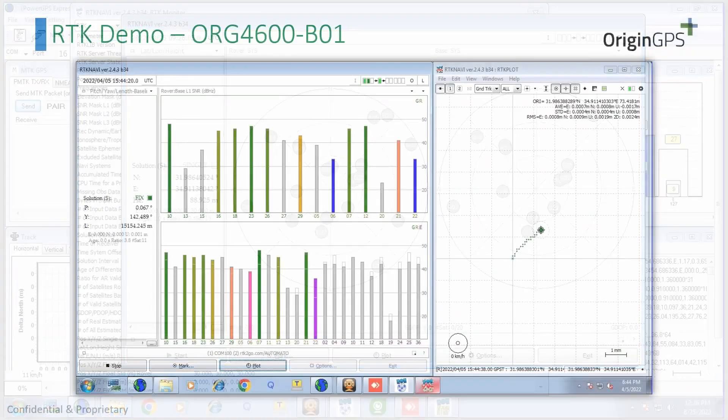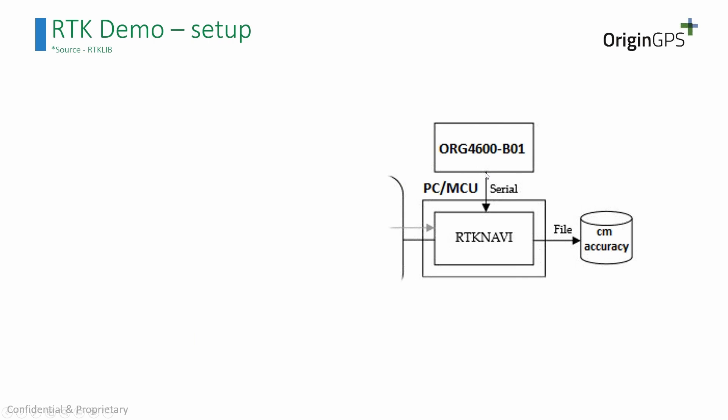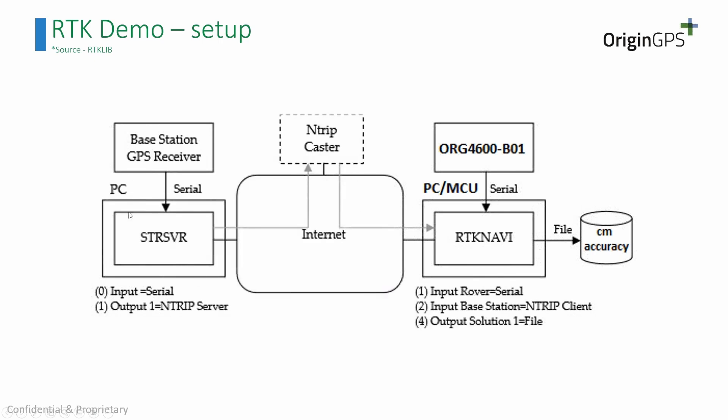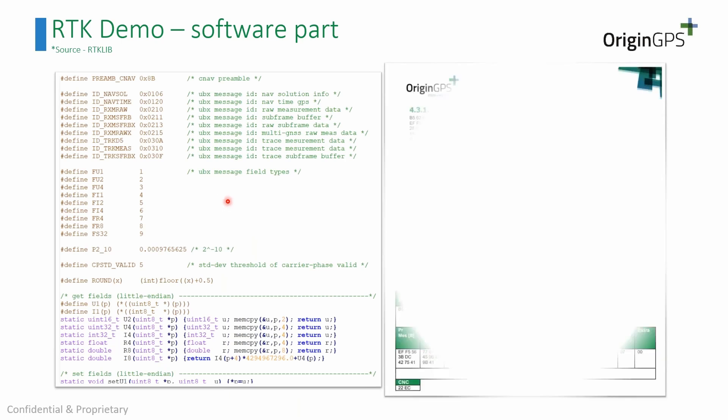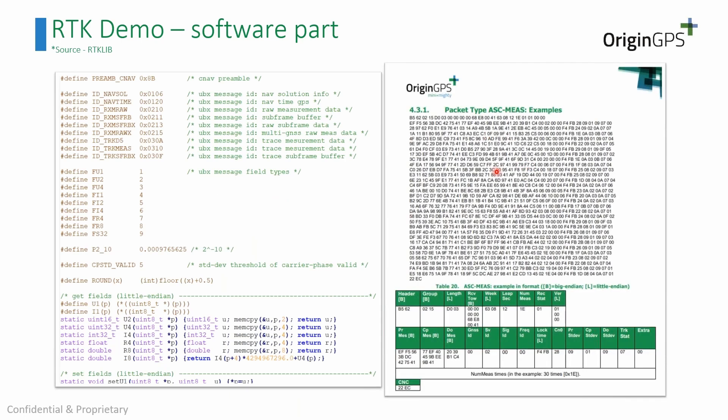Moving back to the presentation: the setup was the 4600 connected to the PC via UART, and we worked with the RTK Navi tool to achieve centimeter accuracy. The other part of the setup was the internet connection and the base station from which we received corrections. Antenna selection is also an important consideration — both for the base station and for the 4600 — and we provide instructions for that. Together with our software manual, clients receive the knowledge and information needed to build their own RTK solution.